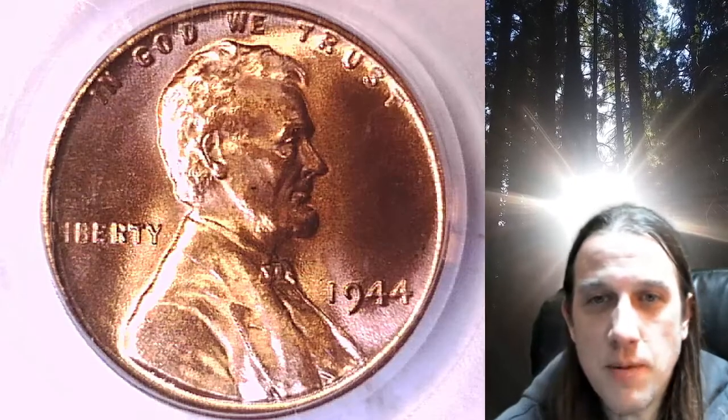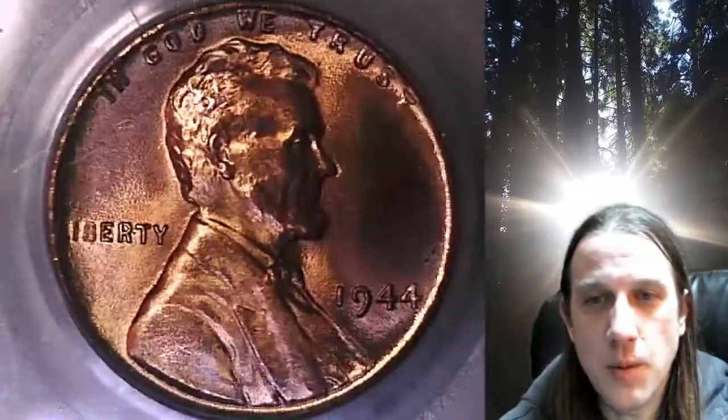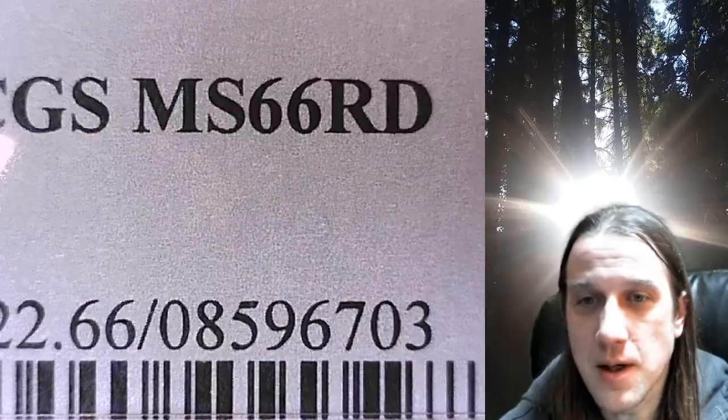Welcome to Time Traveler's Coin Exchange. The next coin we're going to take a look at is a 1944 P Lincoln Wheat Cent. This is a business strike coin from the Philadelphia Mint. It has been graded by PCGS and they graded it Mint State 66 Red.